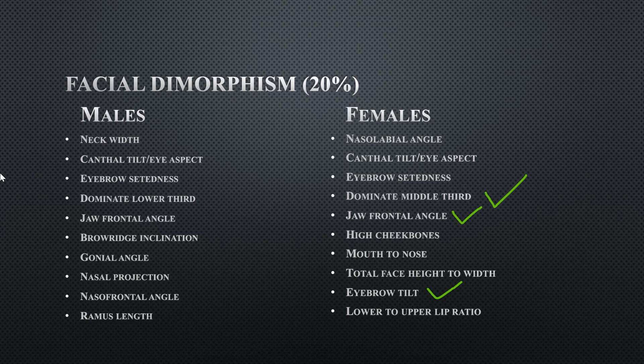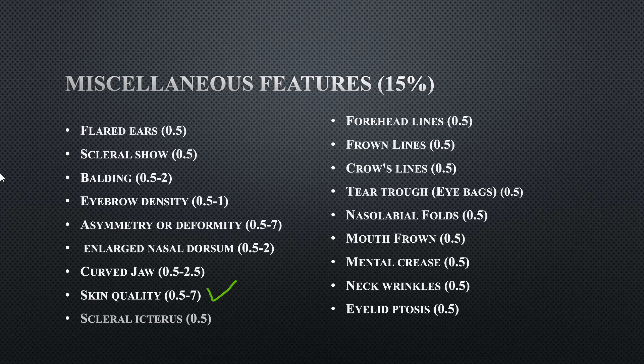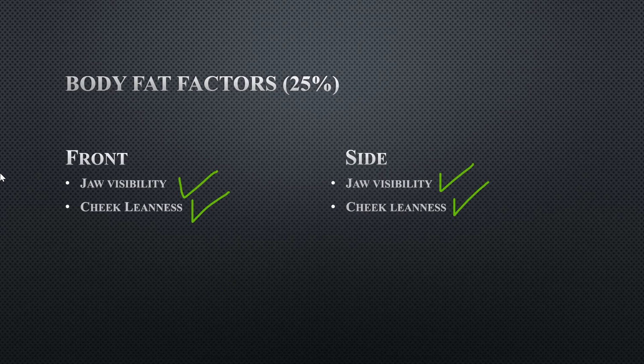Her facial dimorphism for females is a three out of ten, which is due to her dominant middle third, her jaw frontal angle, and her eyebrow tilts. Her face is slightly more on the masculine side, though it might not seem that way because she has good facial harmony. Her body fat factors is a nine — she marks all the boxes. Body fat factors is worth 25 percent and facial dimorphism is worth 20 percent of the overall score.